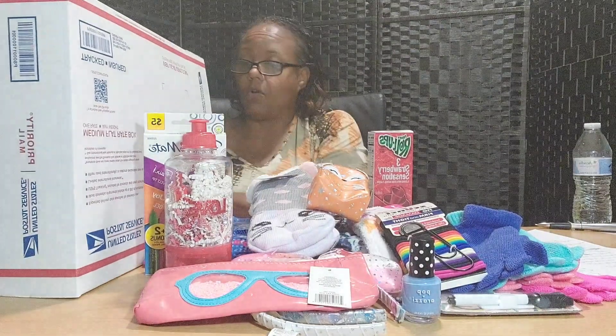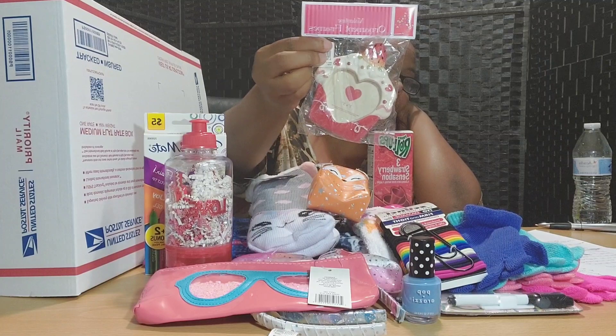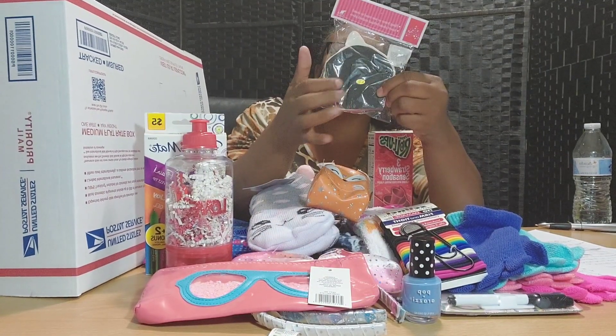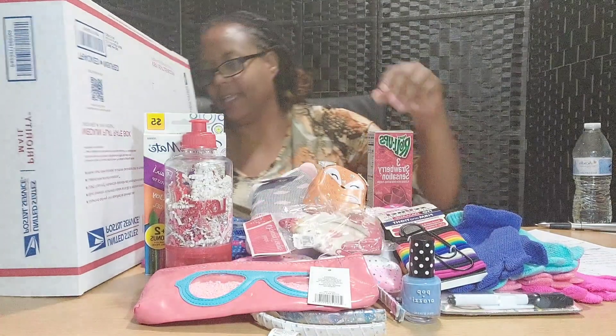My boxes are always stuffed! Here is a picture frame, and this goes with the clue: there's something in here with a leg. We know that picture frames have a leg on them — so that's what this was, the picture frame with the leg.